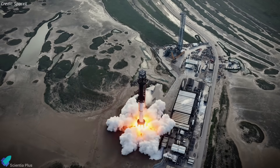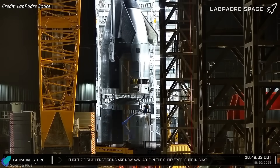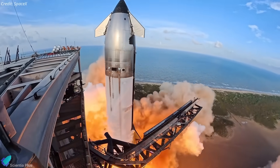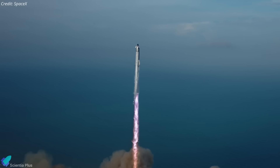SpaceX is entering a new era of the Starship program. The next-generation Block 3 vehicles, designed for full reusability, orbital refueling, and rapid turnaround, are now rolling out. Ongoing work at Starbase is setting the stage for Flight 12, the first Block 3 mission that could redefine Starship's future.